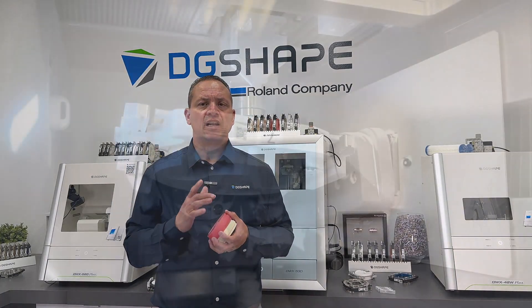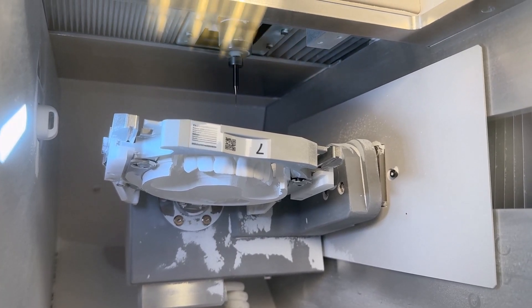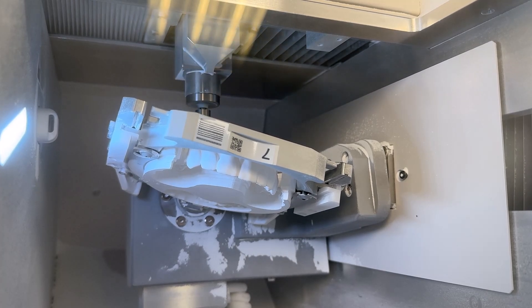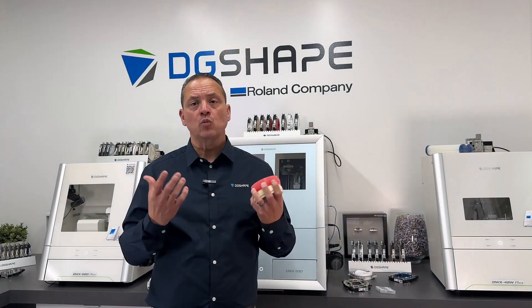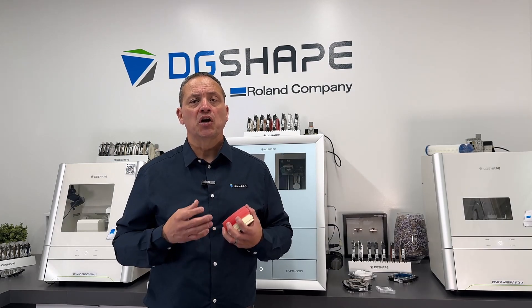Experience the flexibility of the DWX53D in enhancing your business. Its intuitive design and automatic features streamline workflow efficiencies, allowing you to focus more on customer needs and less on operational complexities. Elevate your business with advanced milling solutions that uphold the highest standards of craftsmanship and precision, ensuring customer satisfaction and clinical success.